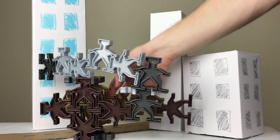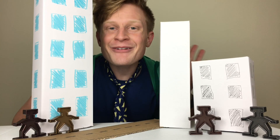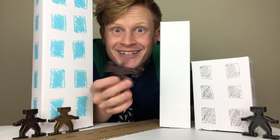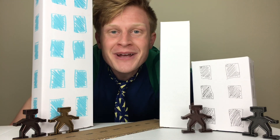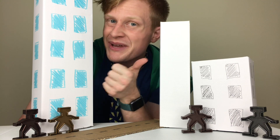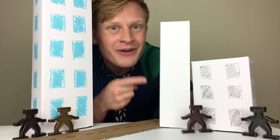Great job learning all of those shapes! Bye everyone! Thanks for having fun today! And thank you to Lockerbots for sending these Lockerbots! More information in the description below! And be sure to subscribe and give a big thumbs up! Check out these fun videos too!